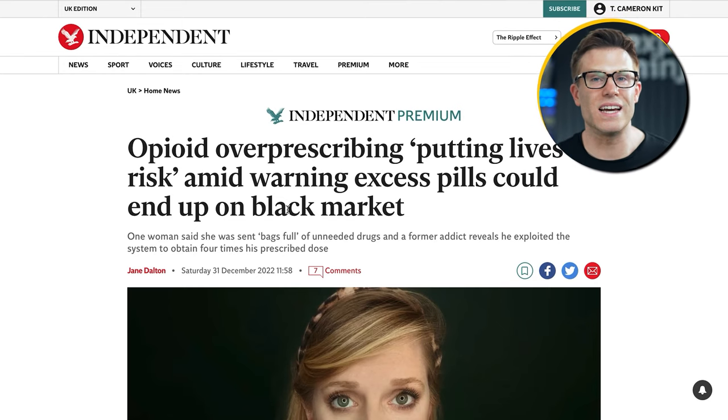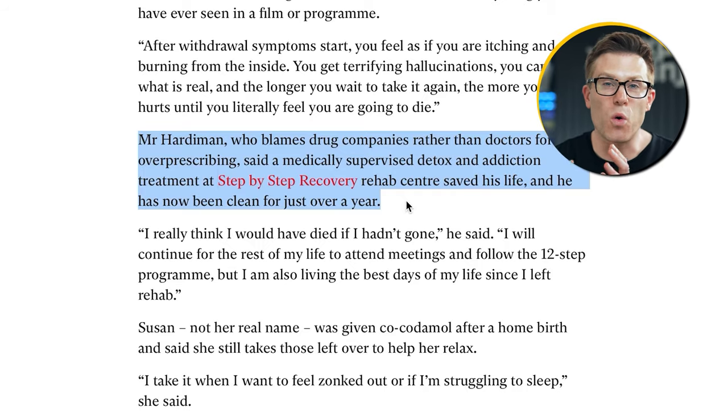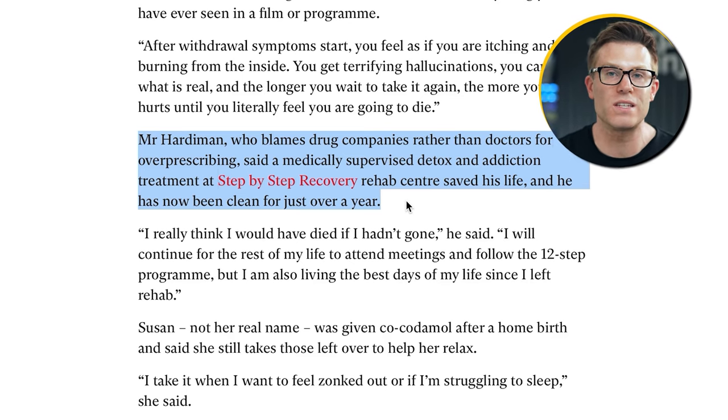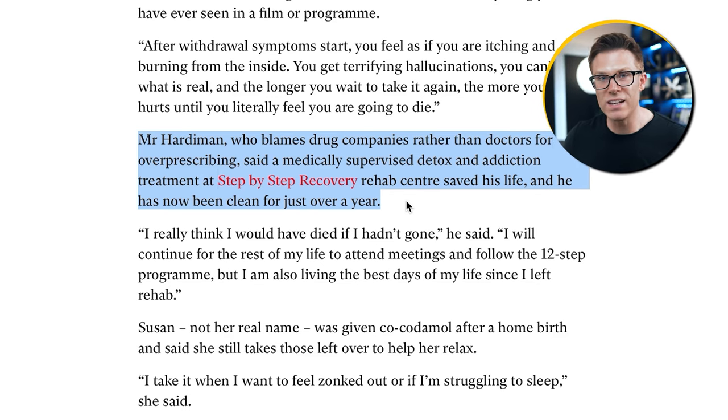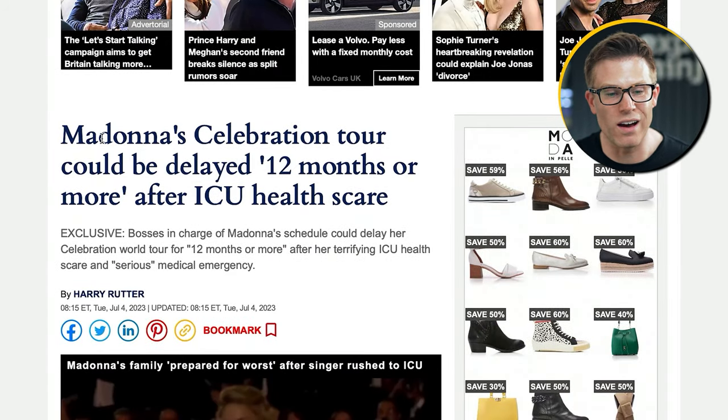In this example for one of our clients, we identified a news story brewing about the opioid crisis and fentanyl. We've got an addiction clinic client who's treated people for opioid addiction, and we were able to get them featured prominently in a top-authority publication article with a great success story from one of their patients — fantastic for traffic, for the link, and for credibility. You can also get super creative with your newsjacking. For example, here's a story about Madonna delaying her US tour — perhaps not a usual source for a link to a digital marketing agency, but if you're persistent enough there are ways. We've got another video on digital PR showing you how to do all this stuff.